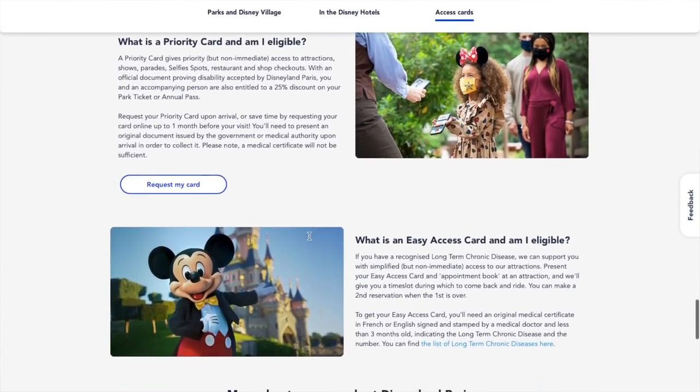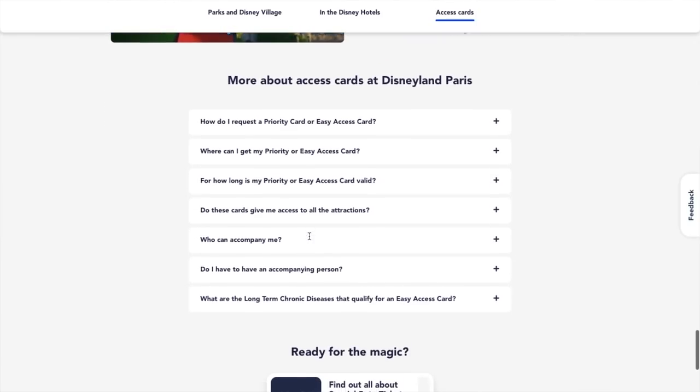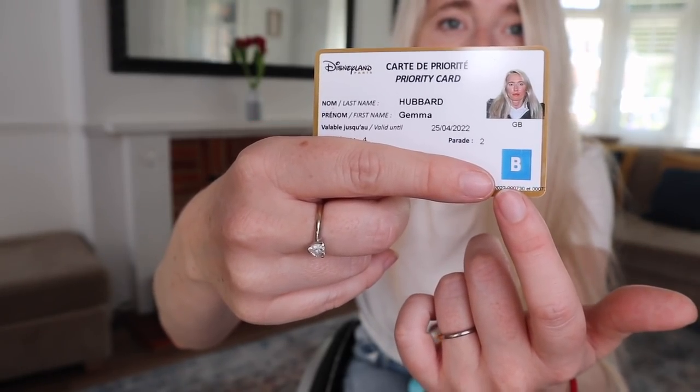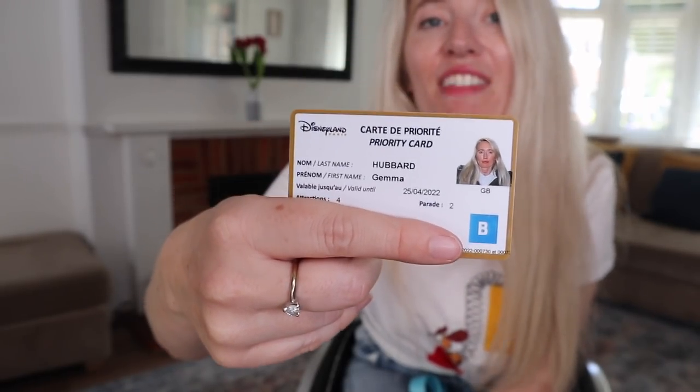The Disneyland Paris disability access pass was recently changed and there are now two types of passes. It's all very confusing and very in-depth, but luckily there is an amazing Facebook group out there which I joined. There are two different passes that you can apply for. There is the priority pass — this is my disability access pass and I have been marked as blue, which means that I can't walk off the ride if there is an emergency — and there is the easy access pass.